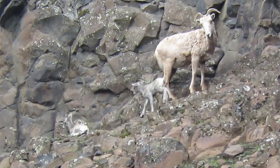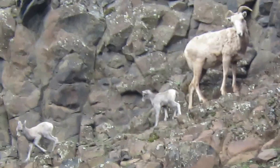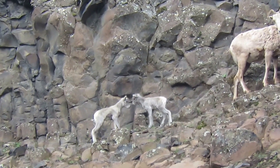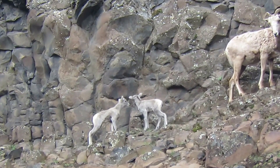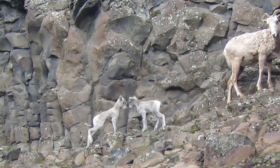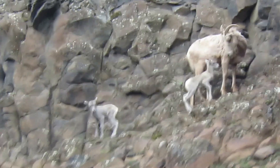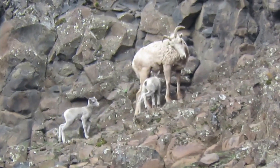That little guy's gonna lay down and take a break. A little sibling going over next. Look at them touch noses — I thought they were going to butt heads at that age already. Aren't they cute? He butts a little bit and hops around playing. How about that?